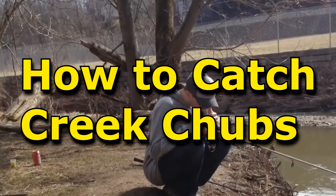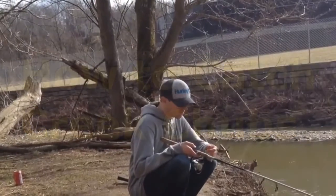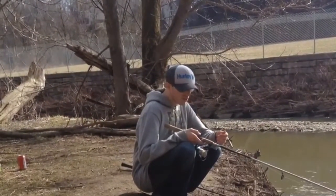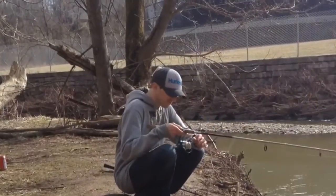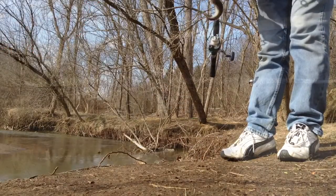Hey guys, welcome to this episode of PBF Pittsburgh Bottom Feeders. If you're new to this channel and want to catch more and bigger carp and catfish on your next fishing trip, hit that subscribe button and click that bell so you don't miss anything.